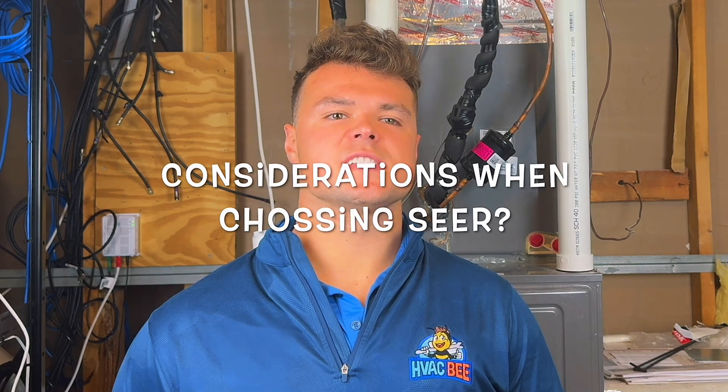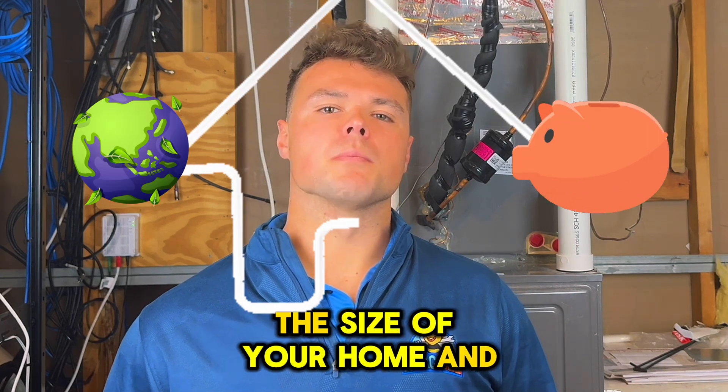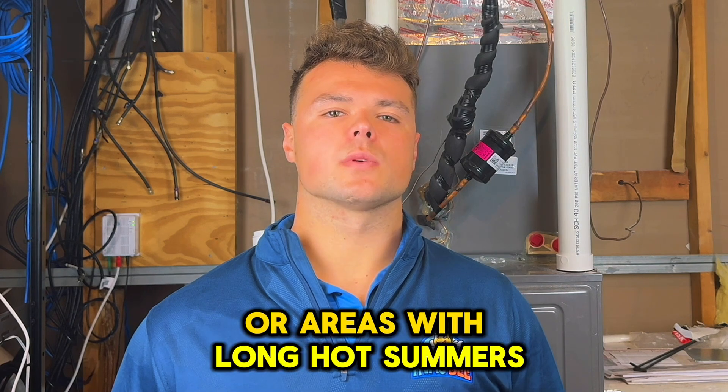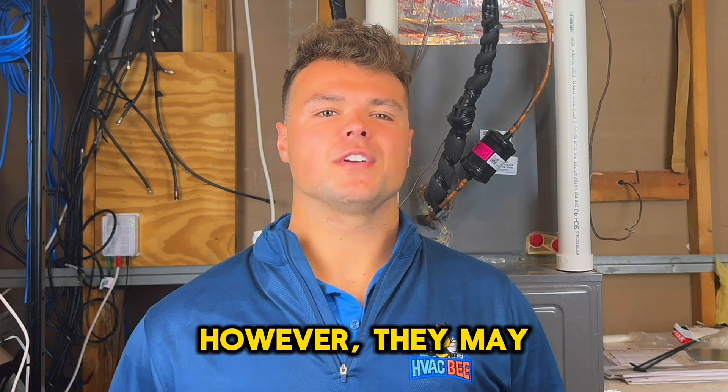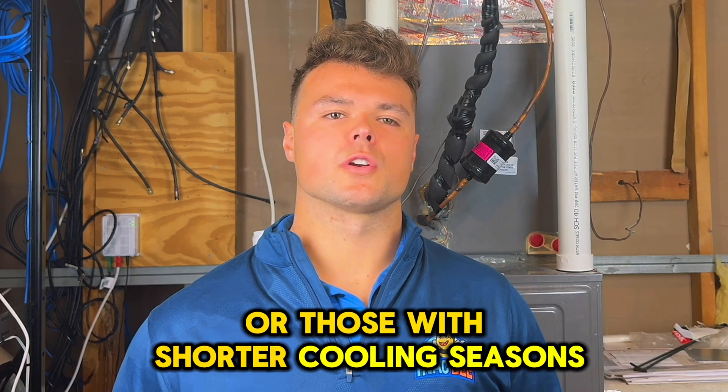Considerations when choosing SEER: when choosing an AC unit, consider factors like the climate, the size of your home, and your budget. Higher SEER units are typically more efficient in larger homes or areas with long, hot summers. However, they may not always be necessary for homes in cooler climates or those with shorter cooling seasons.